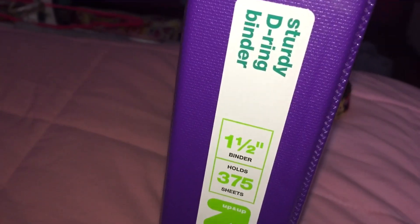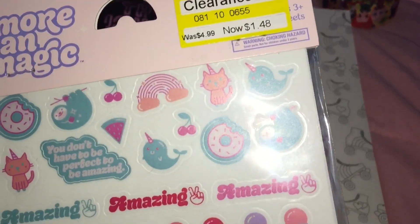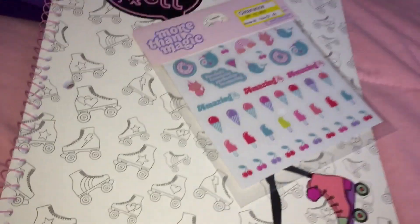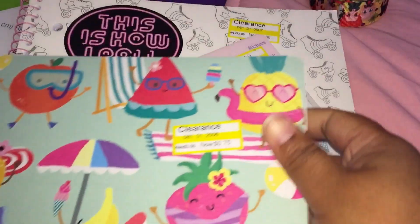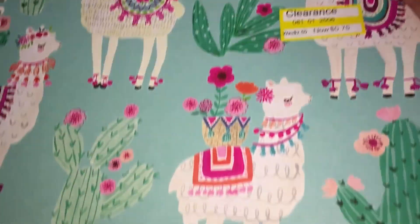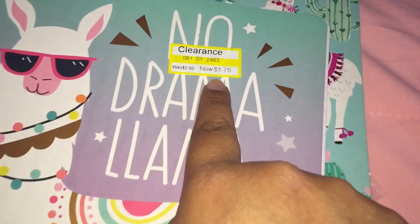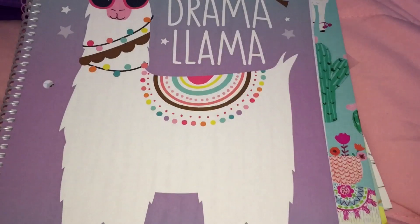At Target, some back-to-school stuff was in clearance. I got a three-ring binder for 98 cents, a notebook from the Yoobi brand for 88 cents, some stickers for $1.48, another notebook for 75 cents, a llama one for 75 cents, and one that was marked $1.75 but rang up as 75 cents.